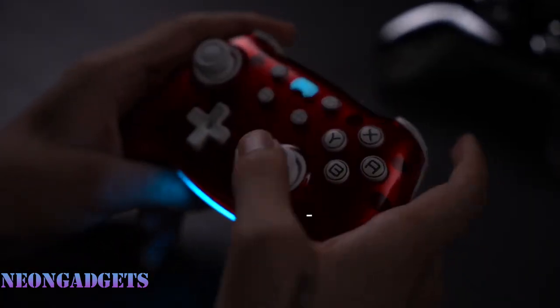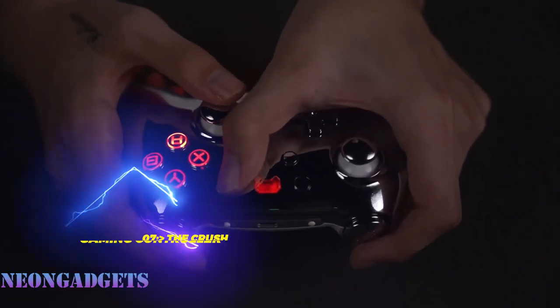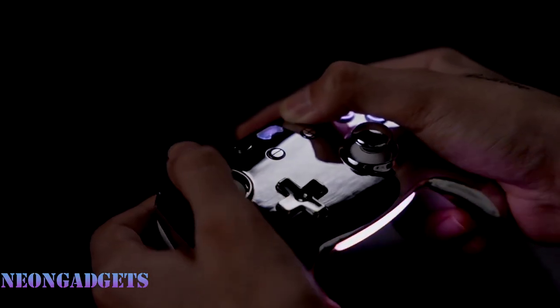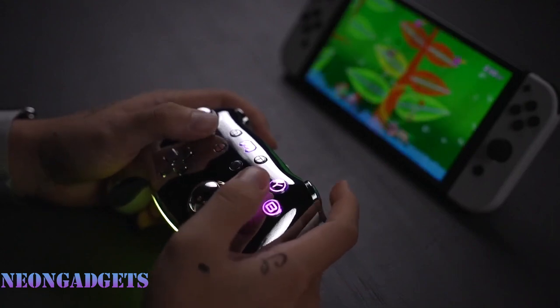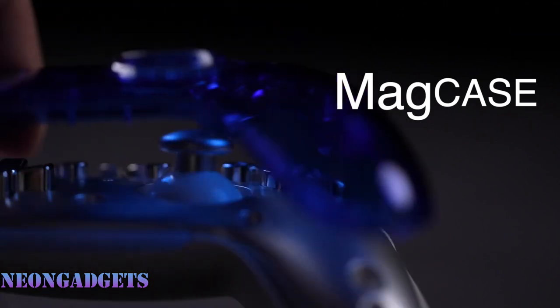Imagine driving a classic sports car, feeling the thrill of speed and the smoothness of the curves. Now imagine you can bring that same sensation to your gaming sessions with a controller that combines style and performance. That's what the PB Tails Crush Controller offers you. This controller is designed to fit your hands comfortably so you can play for hours without fatigue, with a unique D-pad using PB Tails' innovative technology for precise and responsive control.